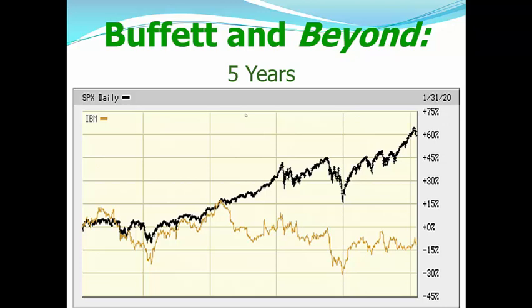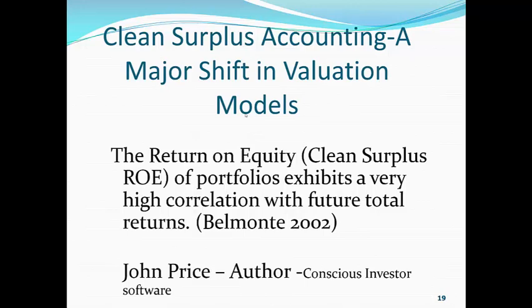Now, clean surplus accounting is a major shift in the valuation models. The return on equity in a clean surplus condition of portfolios exhibits a very high correlation with future total returns. This was the subject of my doctoral dissertation published in 2002.